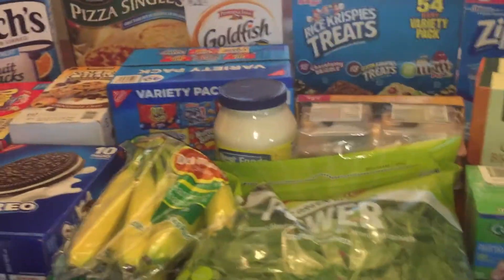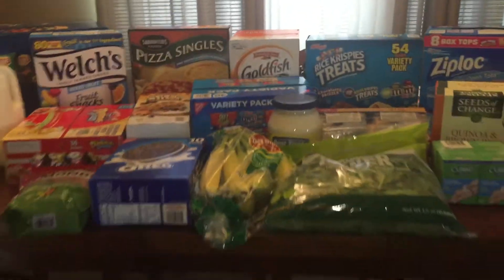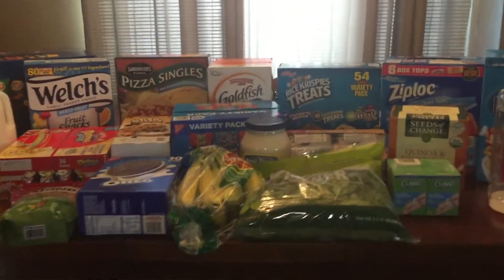That's basically my haul. I think these are all fun treats for the kids. Oh, I almost forgot — my regular bread and then my Capri Suns. These are of course staples for the kids and their lunches.